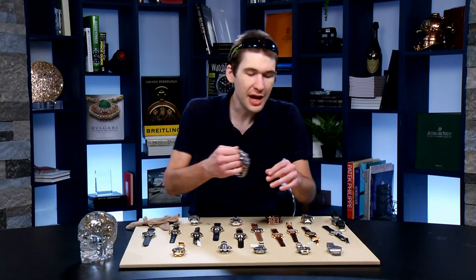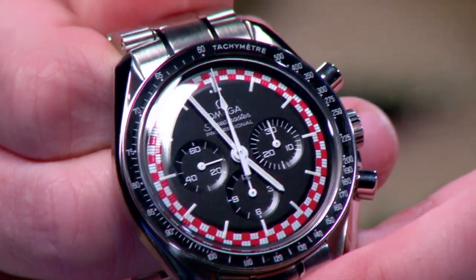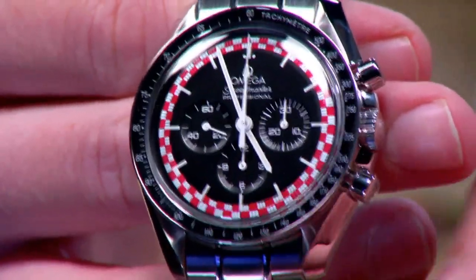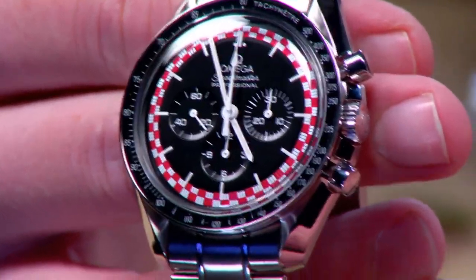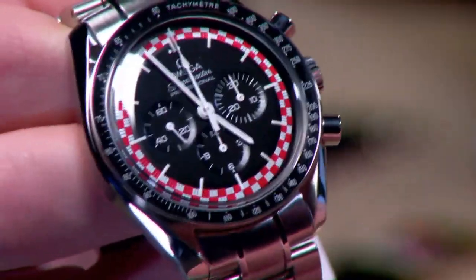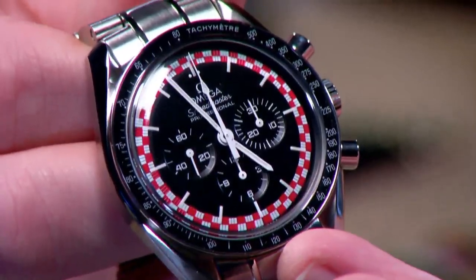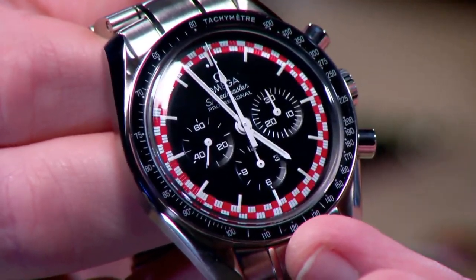With an estimated 1,500 to 2,000 produced over approximately a two-year production run, the late great Speedmaster Moonwatch Professional — the Tintin — is probably one of the scarcest non-limited edition Omega Speedmasters of the modern age. This watch came out in 2013, and the word is that this was officially going to be a Tintin tie-in. If you're familiar with the comics and the rocket from the comics, you know where this design comes from.